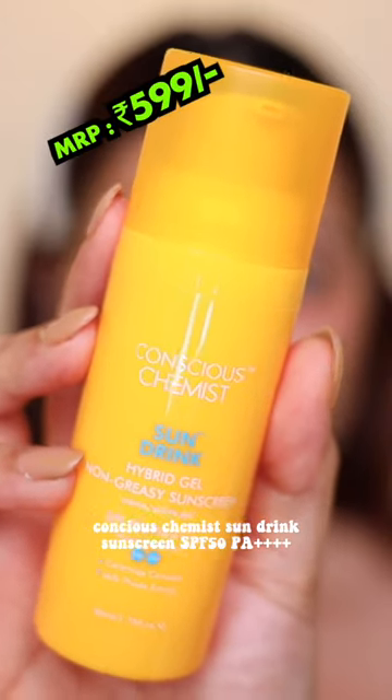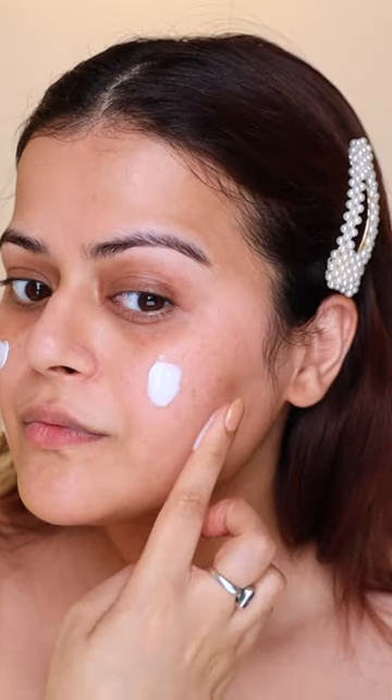I use Conscious Chemist's SPF 50 Sun Drink Sunscreen. It appears as a white cream, but as it spreads on the skin, it absorbs very well without any white cast. This sunscreen doesn't cause sweat, it's not sticky, and it's perfect for summer.